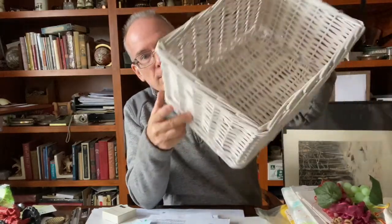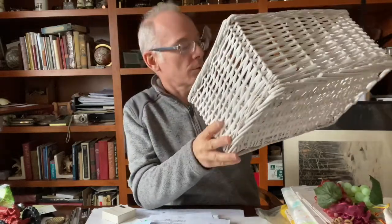My wife also found a nice white wicker basket for storage in her office. And that is pretty much all that we found at the bins.